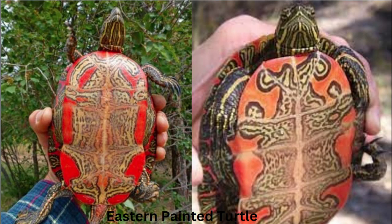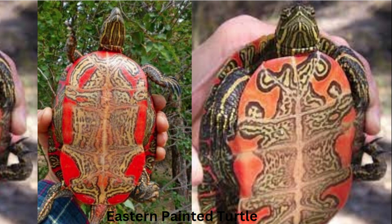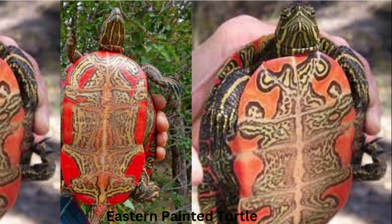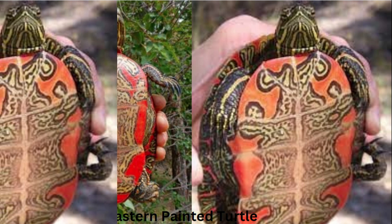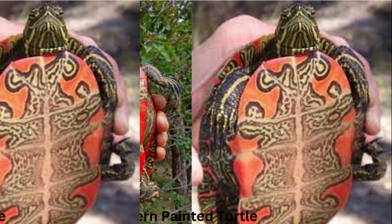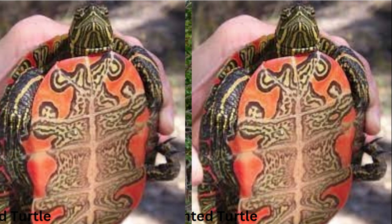This diminishes the availability of suitable nesting sites and can disrupt their movement patterns. Number two: road mortality. Turtles, including the eastern painted turtle, often face the danger of being hit by vehicles when crossing roads, especially during nesting season.